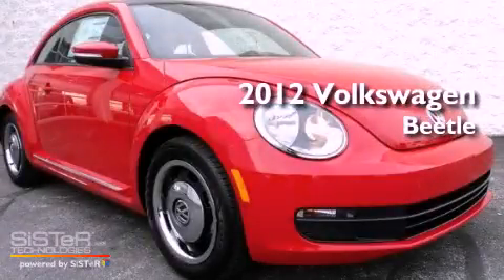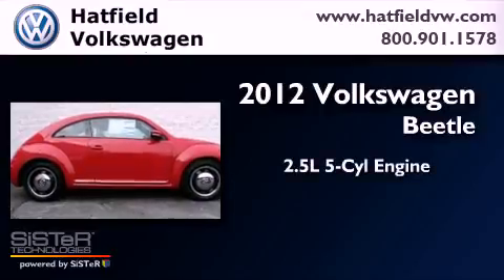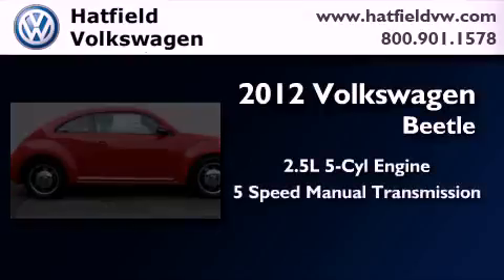This is a brand new 2012 Volkswagen Beetle. It features a 2.5-liter, 5-cylinder engine and a 5-speed manual transmission.